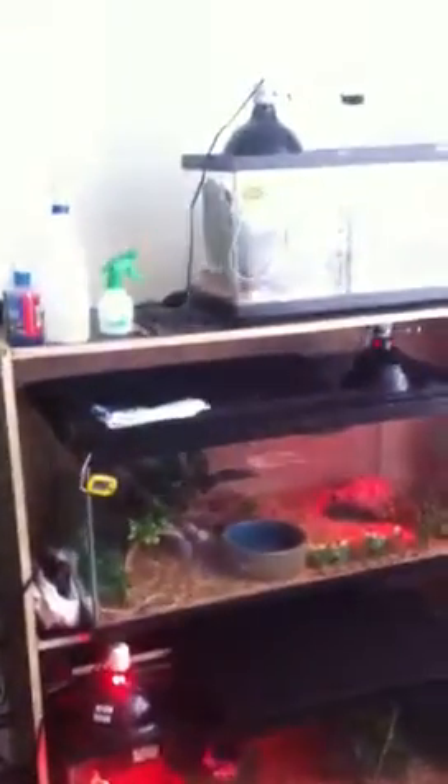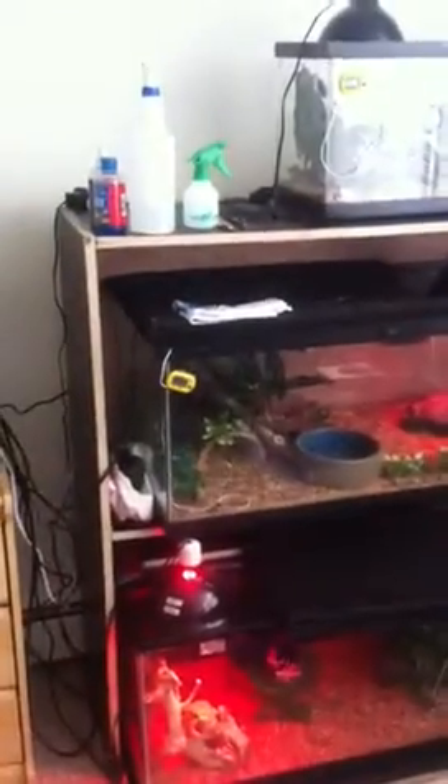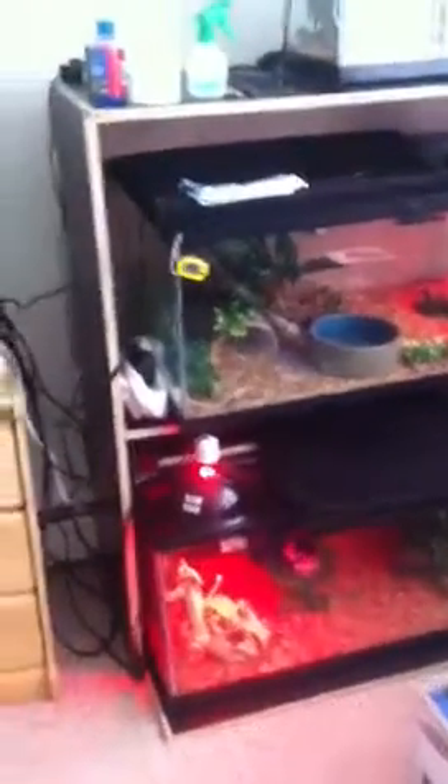As you guys can see, everybody's up and running. Everybody has their heat lamps and under tank heaters going. This is Maximus.